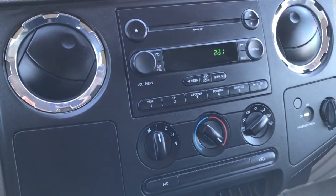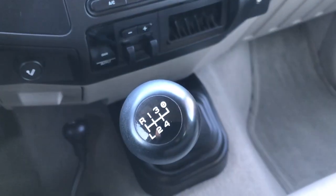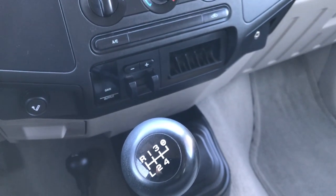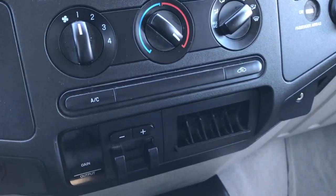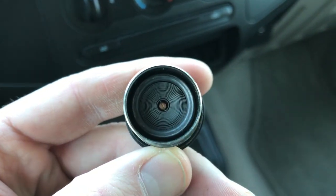Has the AM-FM CD player. 4x4 shifter on the floor, and what makes this truck so rare is that it is a 6-speed manual transmission — very hard to come by in the diesel. It has the factory brake controller. This truck has never been smoked in — the cigarette lighter has never been used.